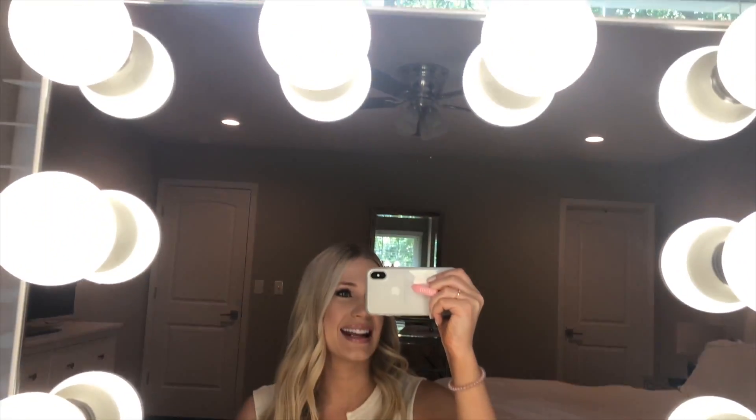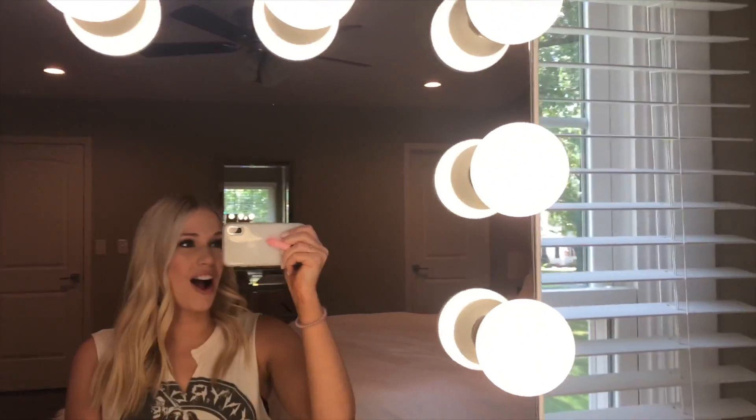I am filming this with my iPhone since my vlog camera is not working right now. The first thing I wanted to share is this amazing mirror I have at my vanity — it's by the brand Impressions and I bought it about three years ago. It's still going strong and I've never had to replace a bulb.